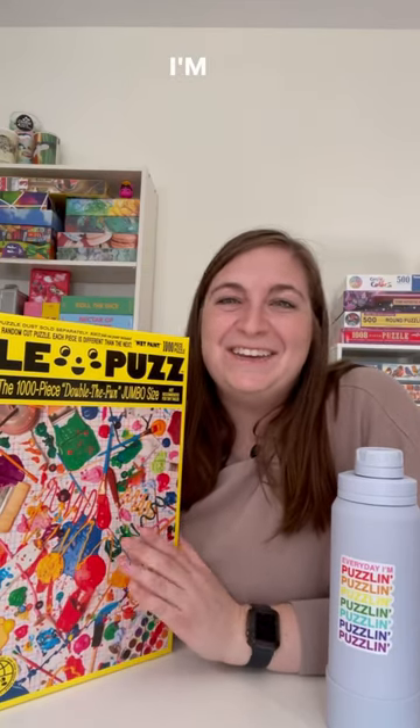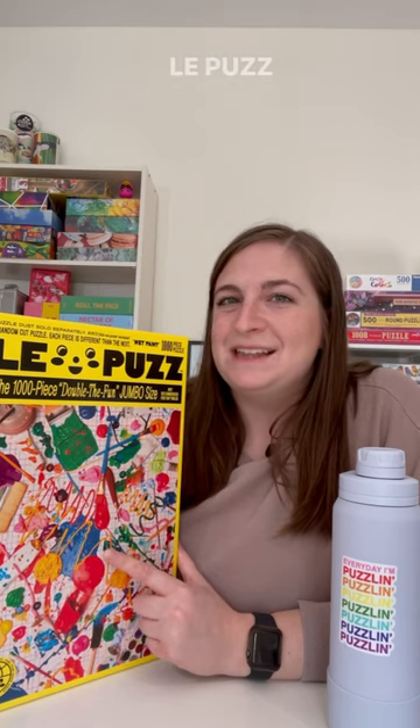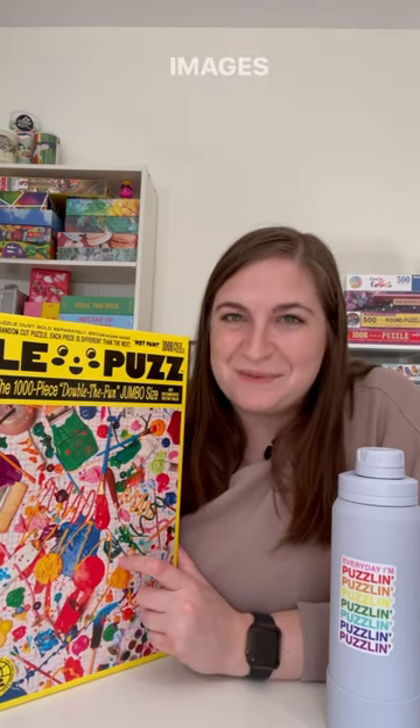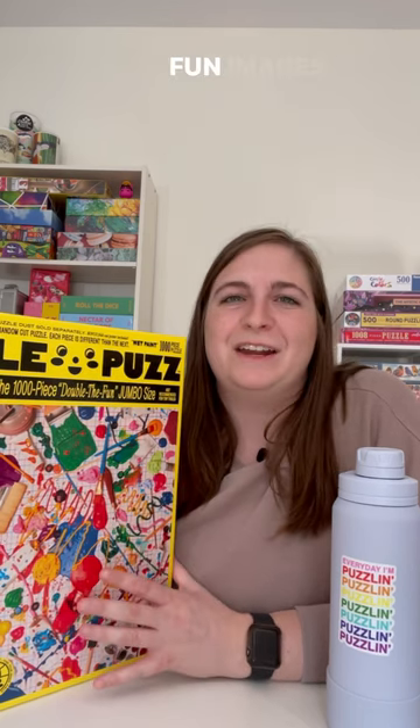Hi friends! I'm getting ready to get started on this puzzle, Wet Paint, from La Puz. La Puz is a puzzle brand that has a lot of unique puzzle images, including this one of paint. There's one of snails at a grocery store and food — a lot of fun images.